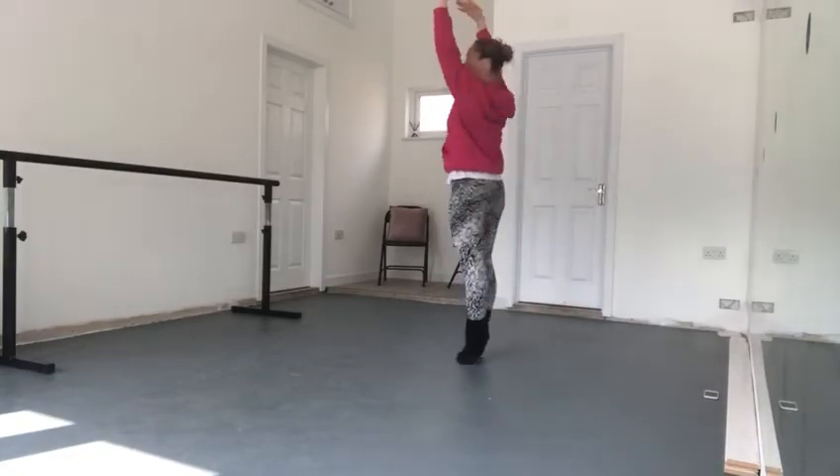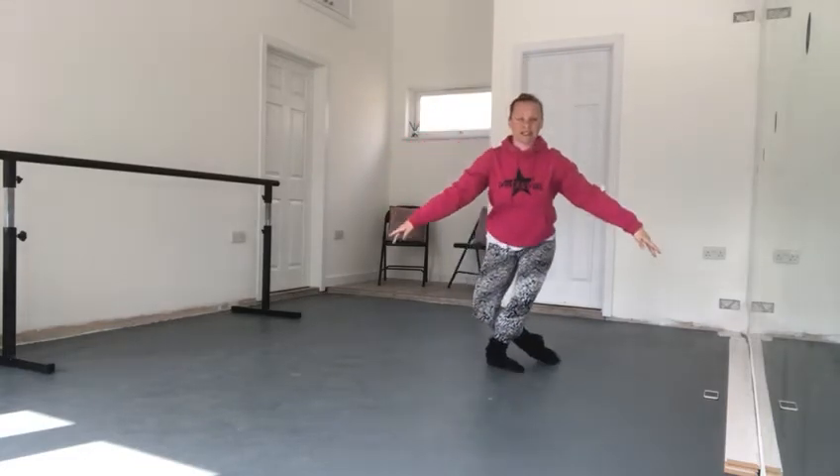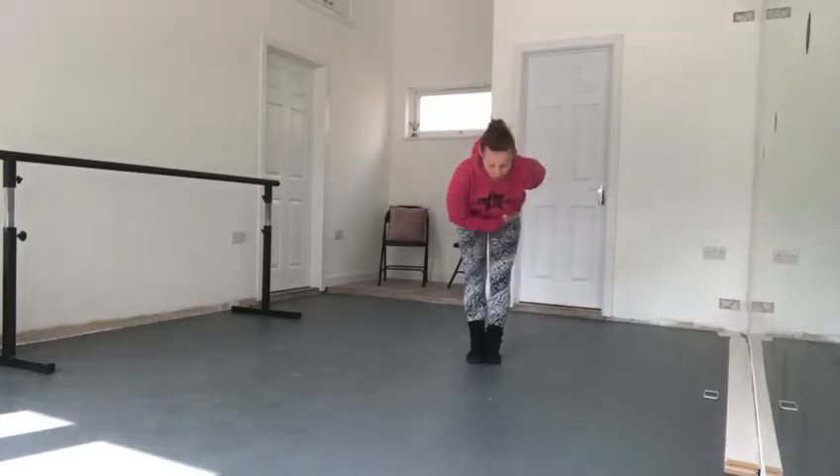Step high on your tiptoes as high as you can go. Girls can try and curtsy. Boys, you can do your bow.